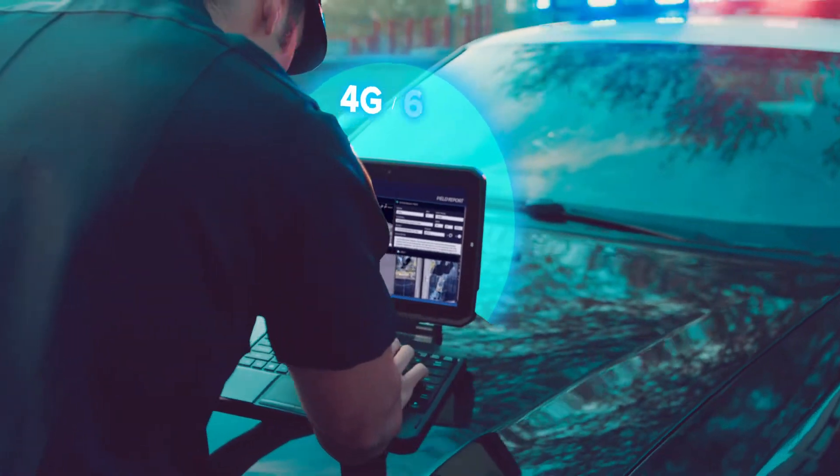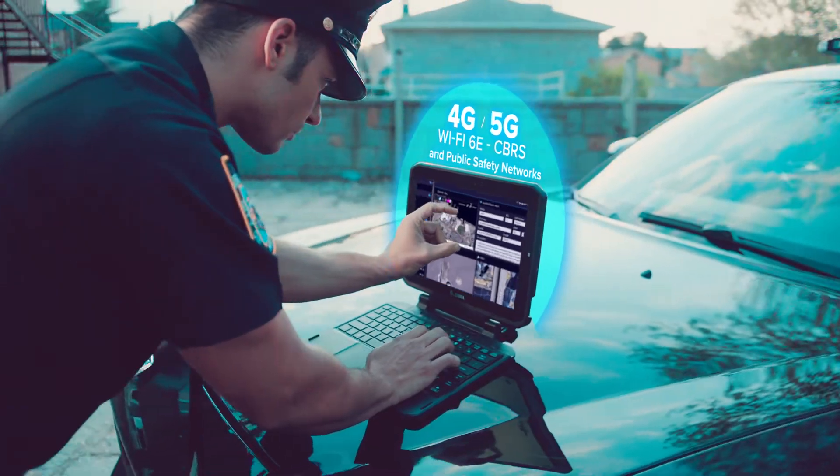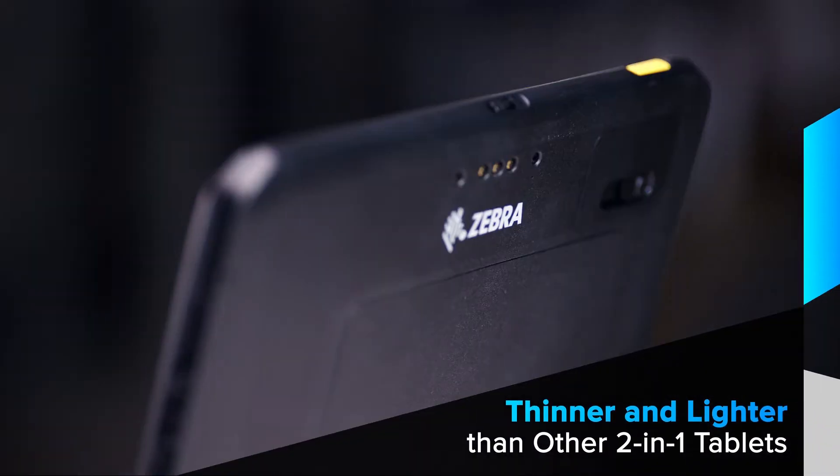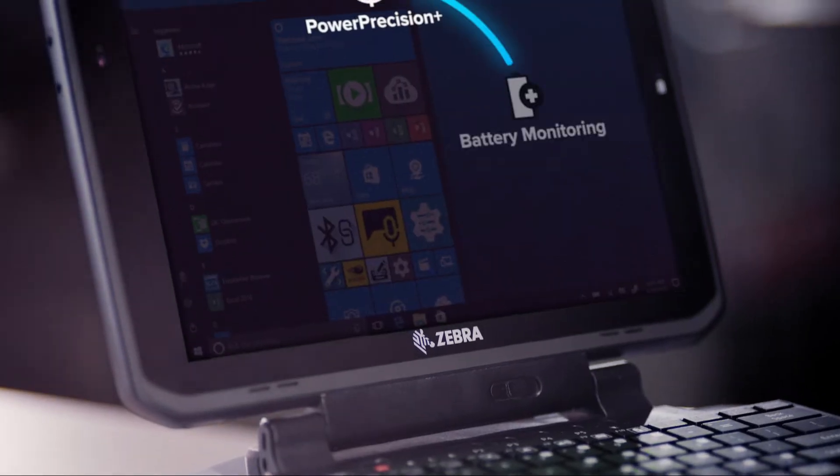5G connectivity for boundary-eliminating communication, the sleekest two-in-one design on the market for easier portability, and game-changing new software additions that bring out your best work.